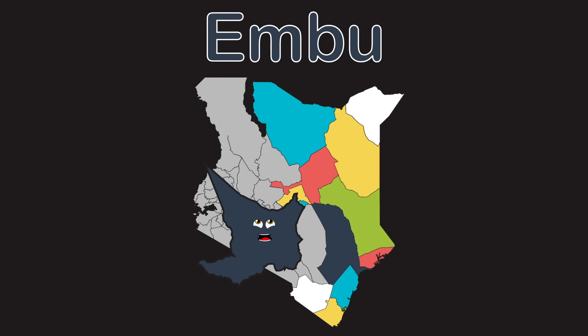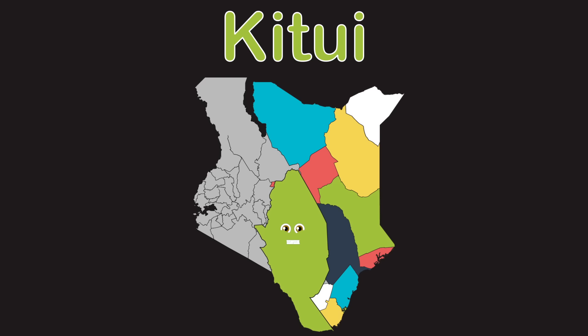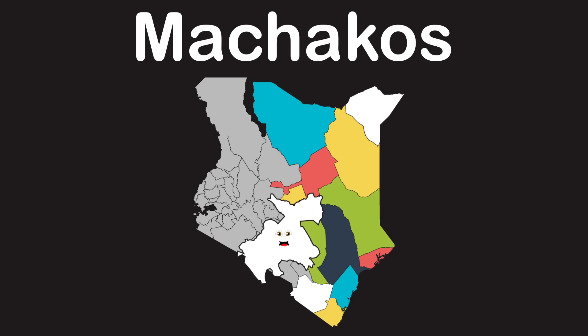Isiolo county is in the center of Kenya. Meru county is this place I just showed ya. Tharaka Nithi county is small but I'm here. Embu county looks like a shark tooth I do bear. What you're looking at is the county of Kitui.